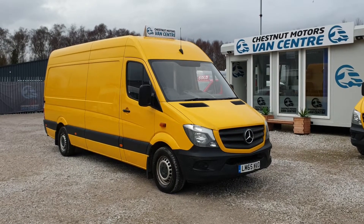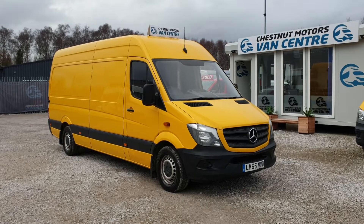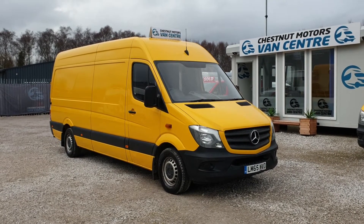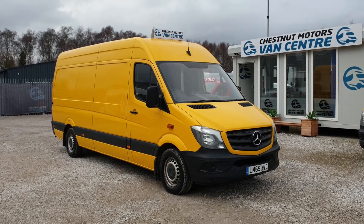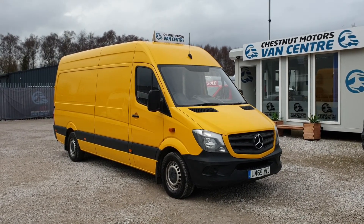So here we go — it's a 2015 65-plate Mercedes-Benz Sprinter, 313 L3 H2, long wheelbase, medium roof, 2.1 diesel. One fleet owner from new, full service history. Finance and nationwide delivery are also available.